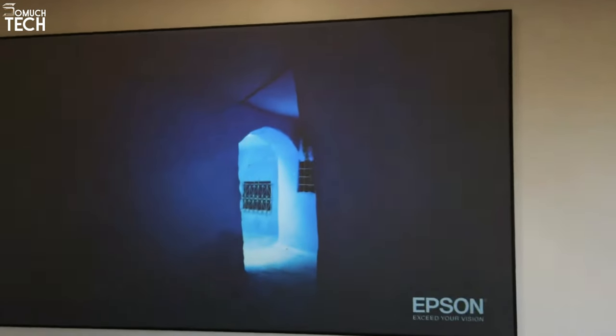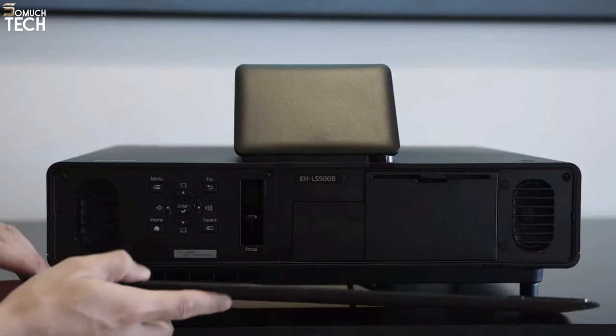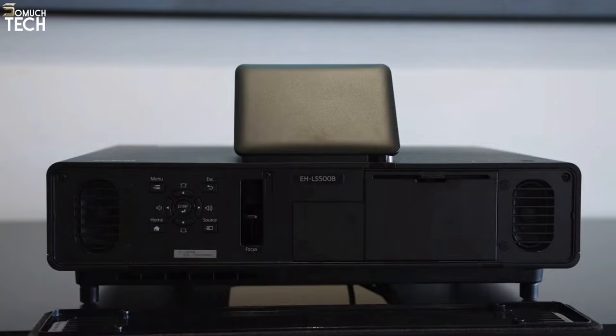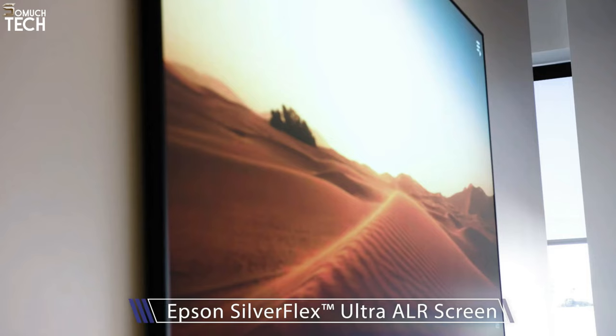Compared to other flat-panel displays and the majority of home projectors, its 16.7 milliseconds input lag is significantly faster. An Epson Silverflex Ultra AR screen, either 100 or 120 inches in size, is included with the LS500.